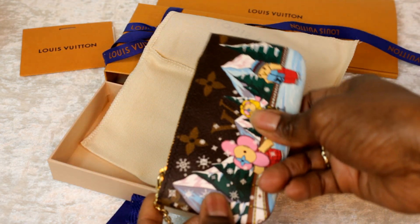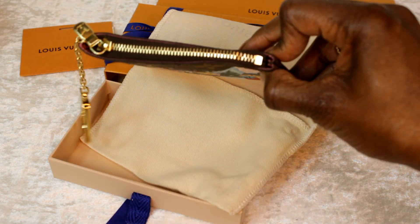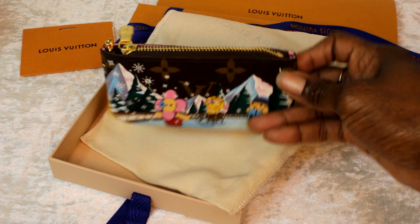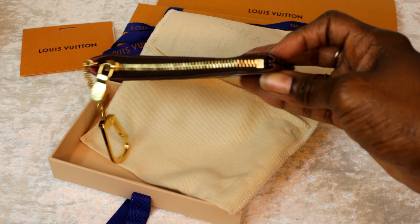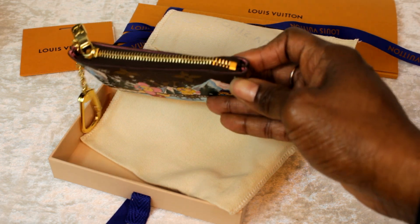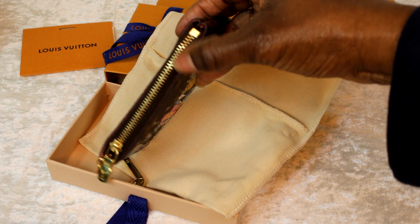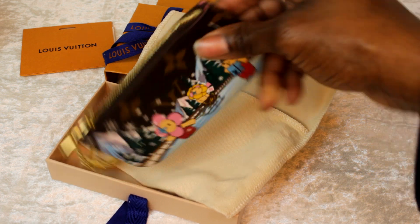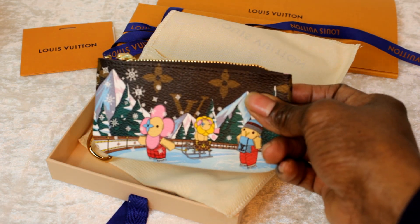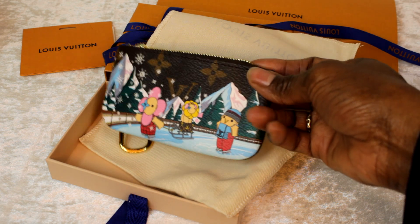I thought maybe some of you were exaggerating about the quality issues, but that's a real thing. So if you're purchasing stuff, please pay attention. I'm going to go ahead and return this. I don't buy Louis Vuitton all the time, but it is one of my preferred designers and I've never gotten a piece where I've been this unhappy with just basic sewing 101 — literally putting a zipper in. It's raised up; you can see on this end the bump is there and it's not going straight across. That's a major quality check that was not done on this item.